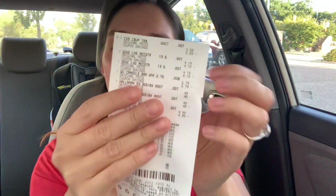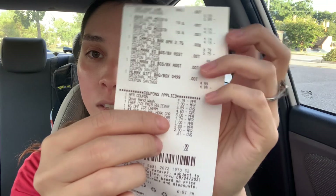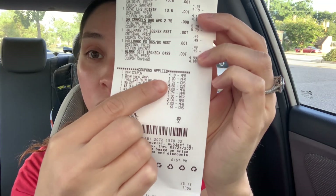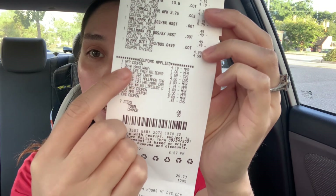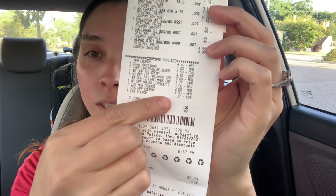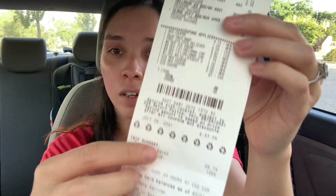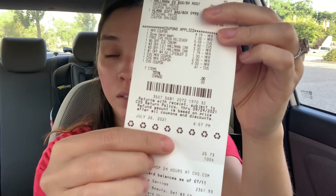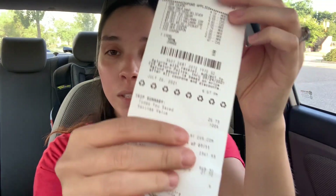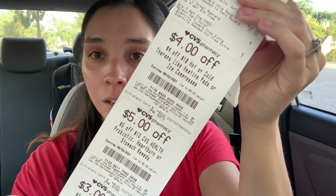Third transaction was the ibuprofen, Dove hand wash, more ice cream, and three Hallmark products. The Dove hand wash manufacturer digital did glitch and come off. The free ibuprofen came off, and all my other CRTs came off. This cost me $4.61. I saved $25.73 — 100% — and I did not get anything back for this transaction, but I had those CRTs and wanted to grab the cheap ice cream, the free Hallmark items, and the free ibuprofen.